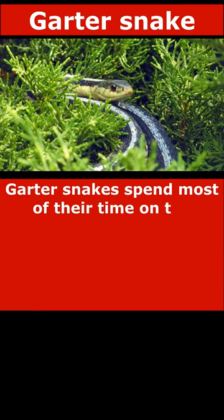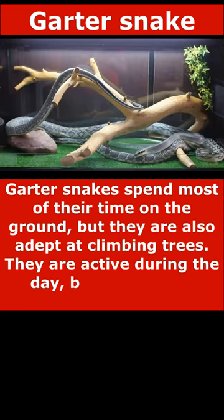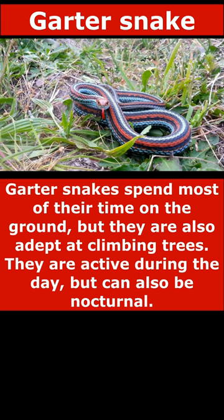Garter snakes spend most of their time on the ground, but they are also adept at climbing trees. They are active during the day, but can also be nocturnal.